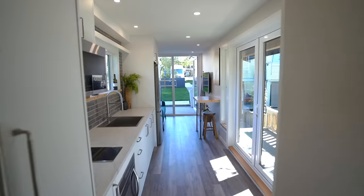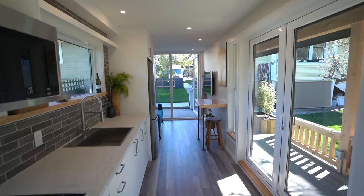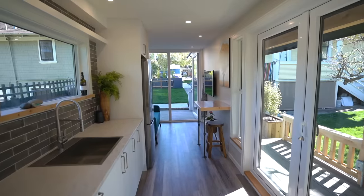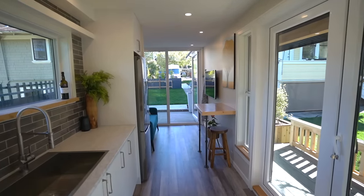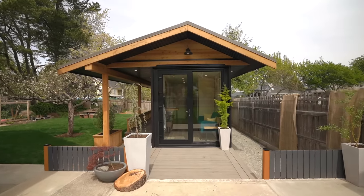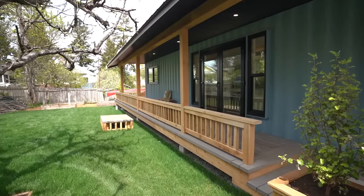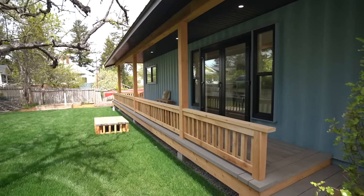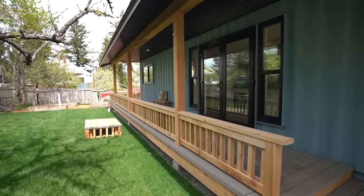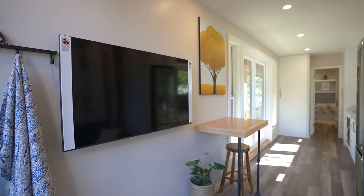For the windows, we went with a higher-end central window and put in as many windows as possible, because natural light coming into a small space is so beneficial. You kind of borrow space from the outdoors and bring it in. When you're standing in here, you feel like the deck out there is part of this room. There's an abundance of light, which is amazing — you might need to buy some blinds for privacy.